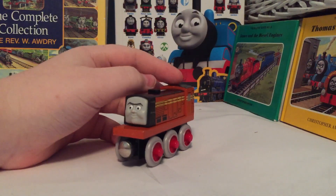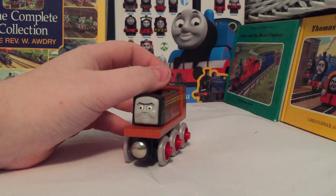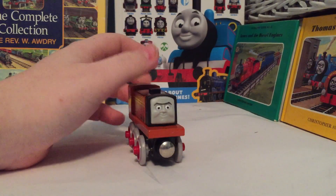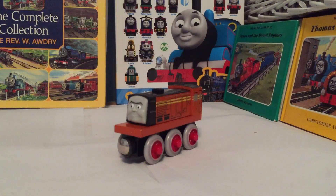Hello guys, Max and Monty, 15 and 16, here back again with another Thomas and Friends wooden railway review. I know it's been well over a month now since my last review, but continuing the tradition from last year, I will now be doing the 2018 Countdown to Christmas reviews.